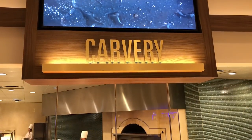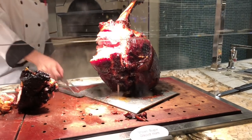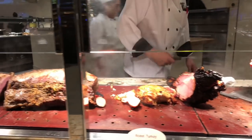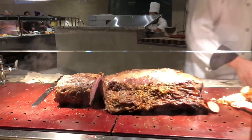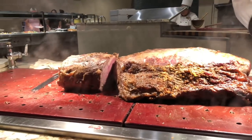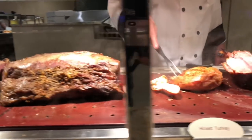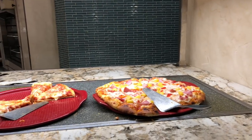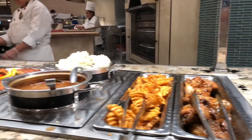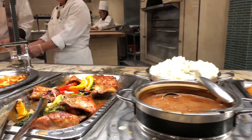Here we have the carving station. They've got brown sugar glazed ham, roasted turkey, some prime rib that looks really yummy — I can see some rare pieces so I'm gonna come back for one. Looks like they've got some sausage as well. We've also got pizza — some Hawaiian and cheese pizza, chicken wings, waffle fries, and more mashed potatoes and gravy.